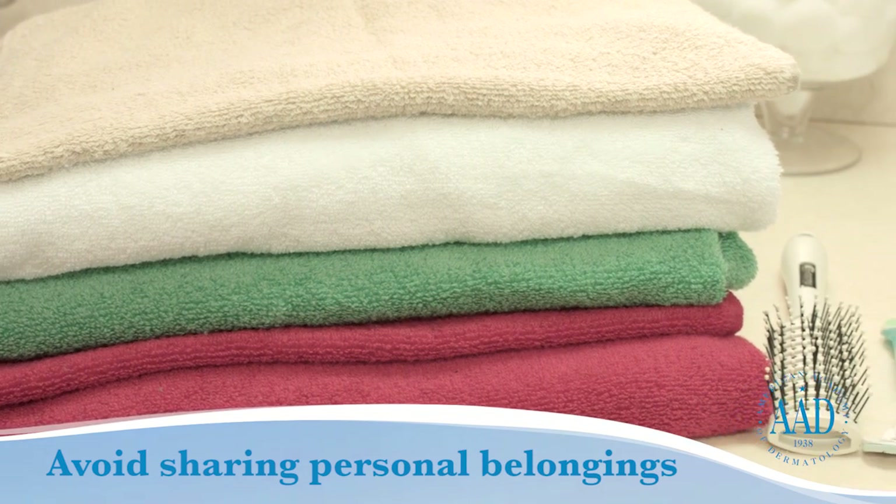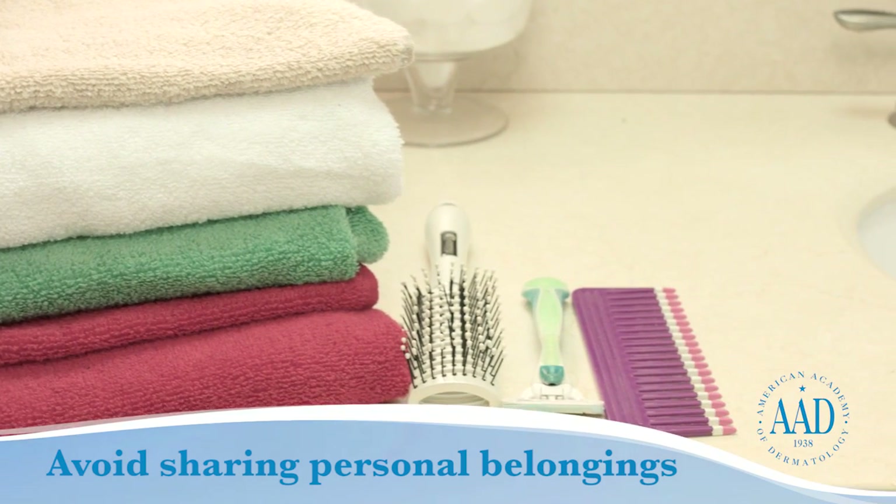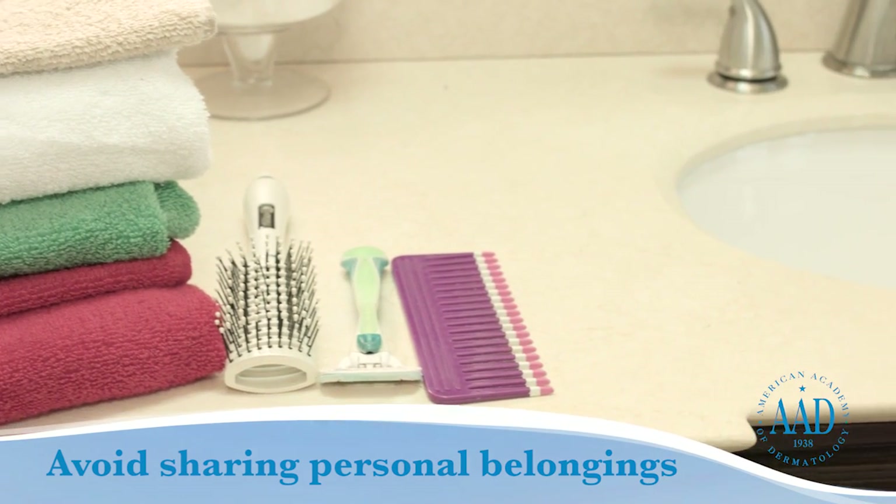Avoid sharing personal belongings. Ringworm is very contagious. If you're diagnosed, avoid sharing towels, hats, combs, or other personal items to avoid spreading the disease.